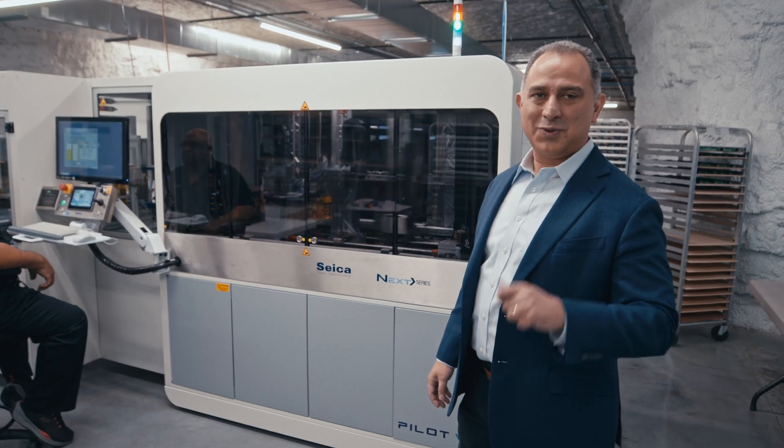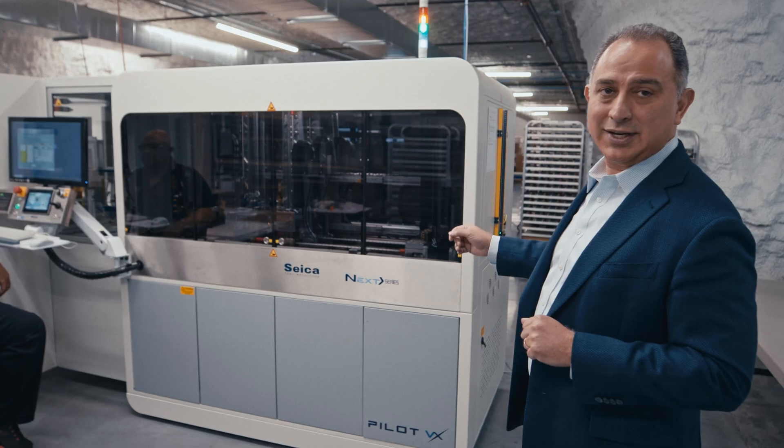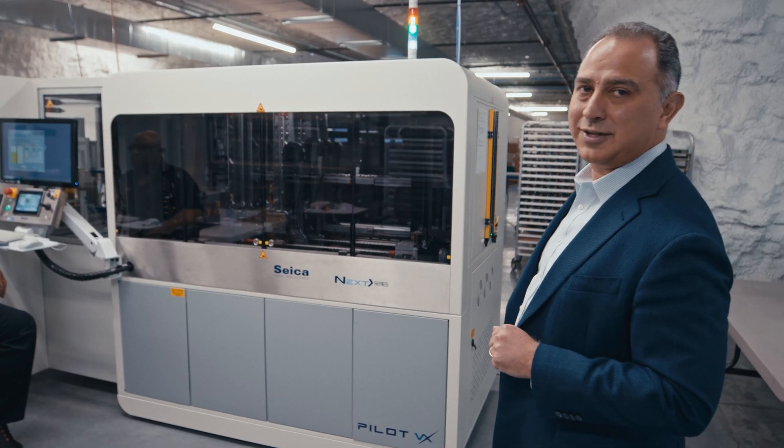At Aeon, we test 100% of the controllers to ensure we have the quality that our customers require. We have also invested in the latest technology of testing devices to achieve that goal. This machine is able to test hundreds of controllers a day.